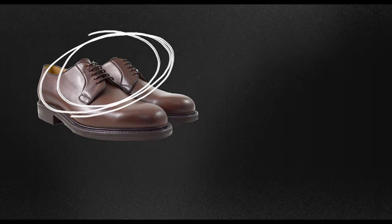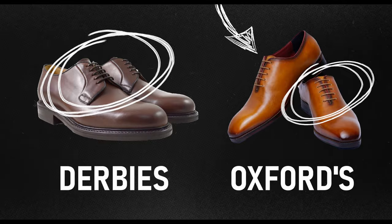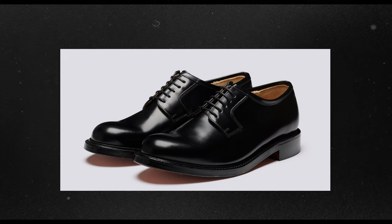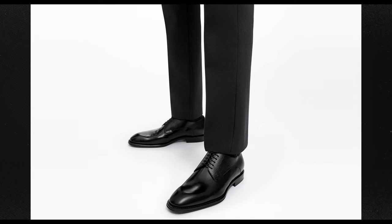One of the Derby's key traits is its open lacing system. If you remember back to the Oxfords, which are known for their closed lacing system, you'll be able to see here how the open lacing system differs. Not only does this open lacing system have the practical benefit of being more flexible with the minor foot swelling that comes with warmer weather, but it also gives it a slightly more casual feel than the Oxford. While it is an ideal choice for business casual and smart casual occasions, it is still a versatile and stylish shoe that can be worn for both formal and casual occasions.